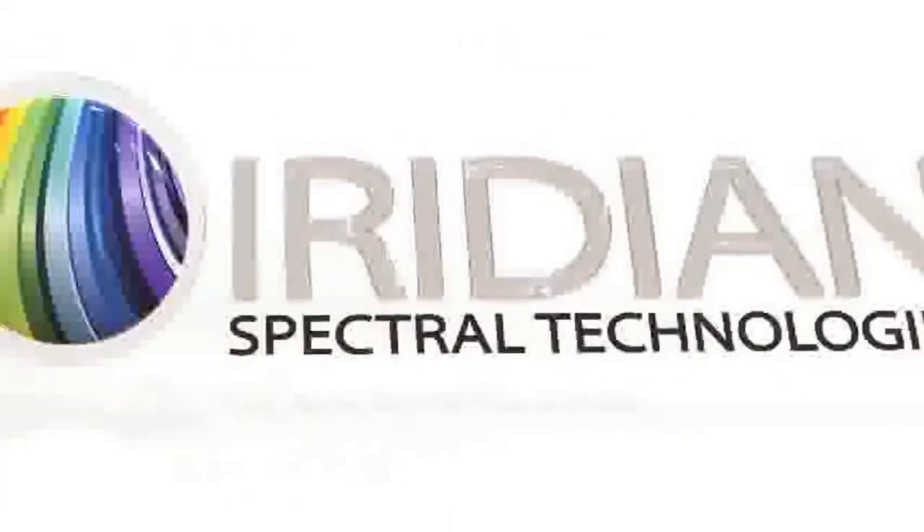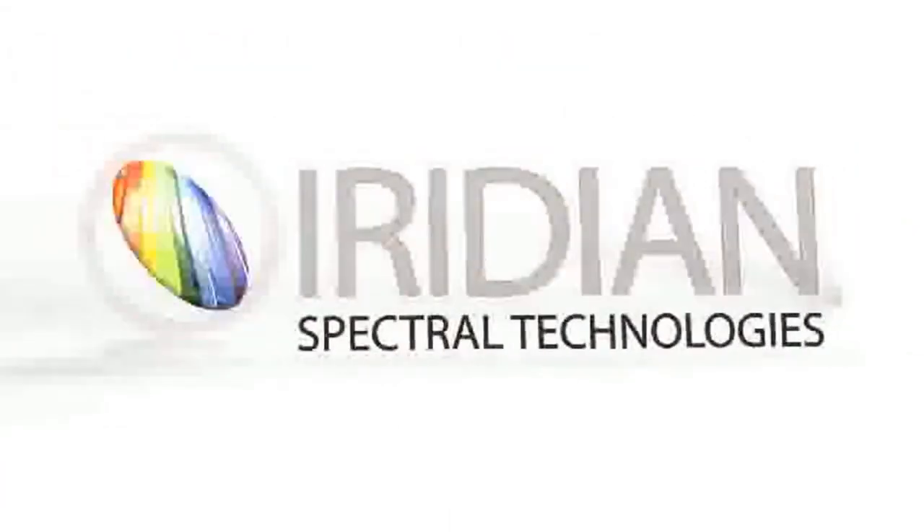Hi, my name is Jason Polidwar of Iridian Spectral Technologies, and today I'll be talking about optical filters for Earth observation.